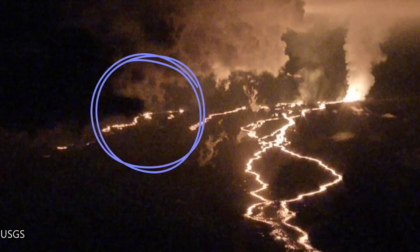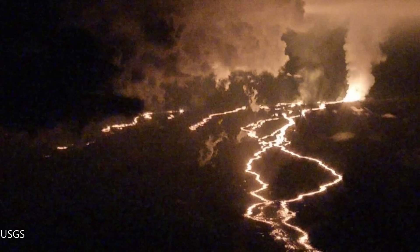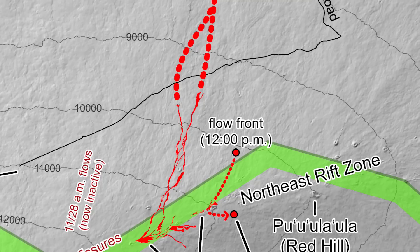Fissure 4 is the most recent fissure, which formed on the evening of the 28th of November 2022, but it's not as active as Fissure 3 so far. As of the morning of the 30th of November 2022, lava flows have advanced to around the 9,000 foot or 2,740 meter level. Lava flows from Fissure 4 may move in the same general direction as Fissure 3, moving parallel to the northeast rift zone and then north towards Saddle Road.